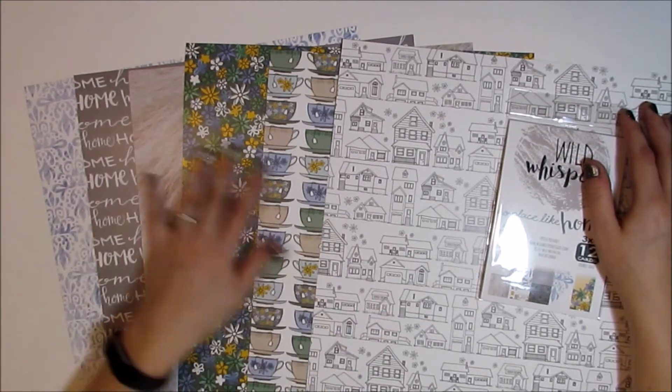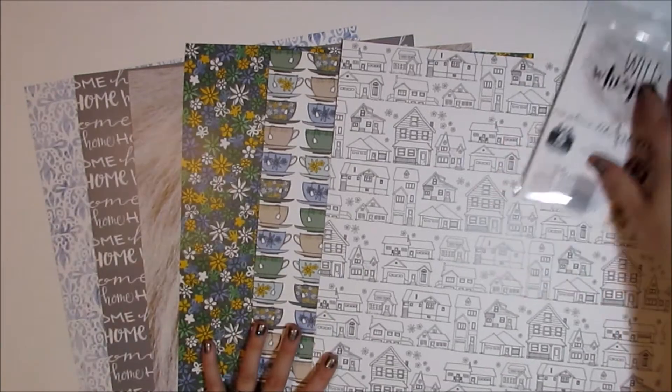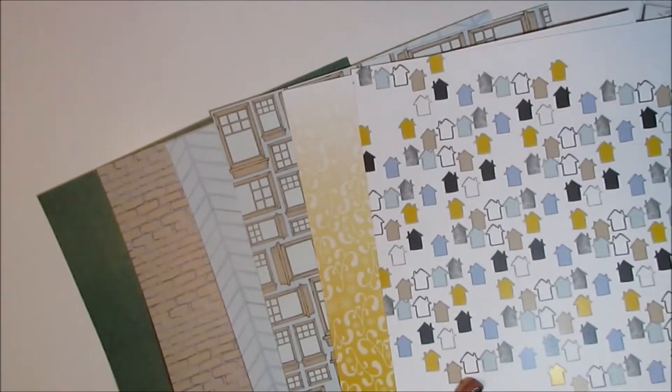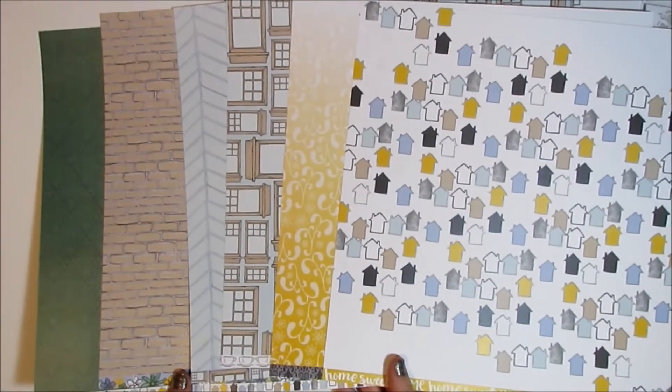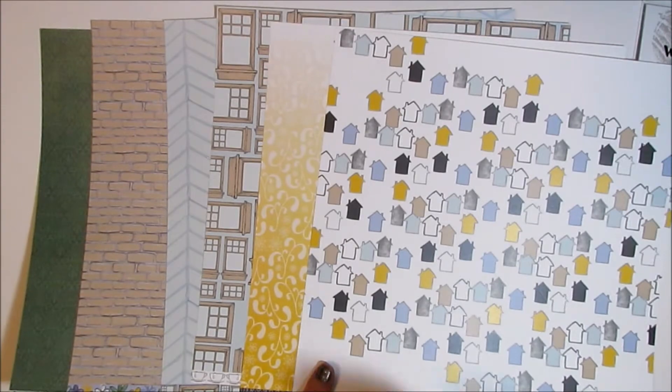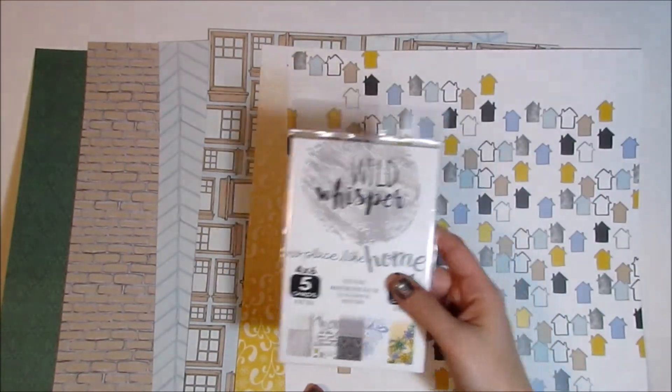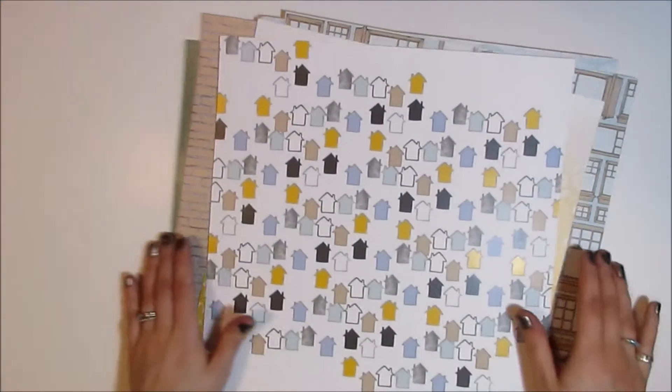This is the No Place Like Home collection, so if you want to see the details of this, go over to Wild Whisper's YouTube channel or Wild Whisper's website, and you can check out the collection there. There are 12 by 12 papers as well as Project Life cards, which are really awesome, and it's just a super fun one. So check it out.